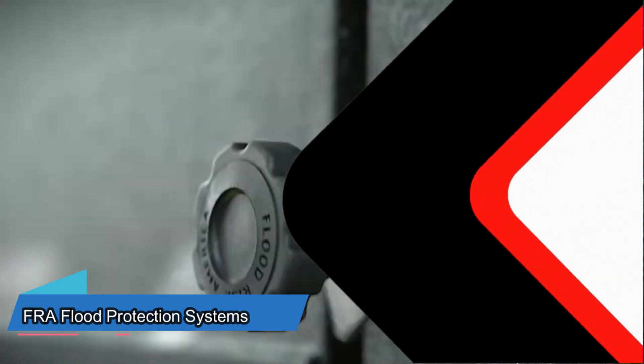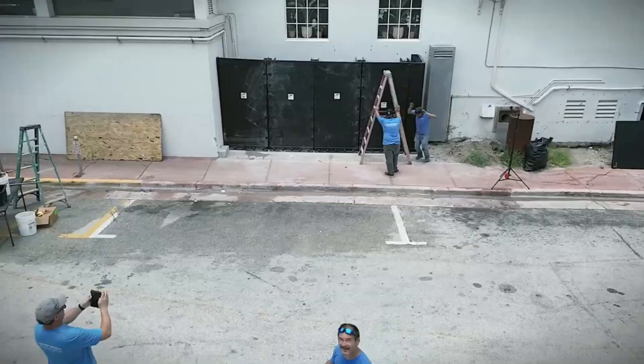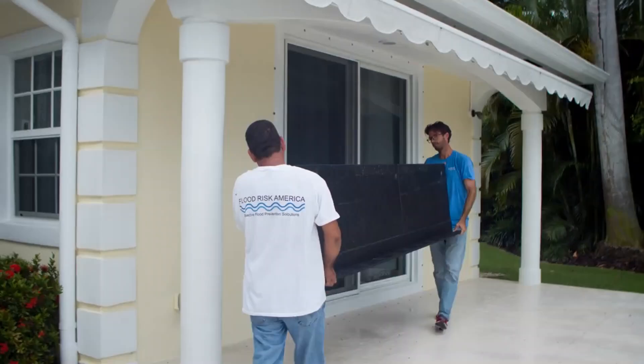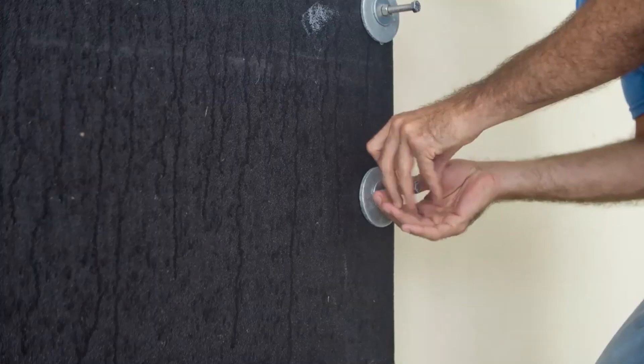FRA doesn't favor sandbags either. They specialize in customized flood protection, safeguarding a range of items from ATMs to glass-fronted buildings. FRA constructs panels using marine-grade materials, with each square meter weighing about 25 kilograms — considerably lighter than their competitors. The process from initial sketches to the finished product typically takes around 4 weeks. As an added bonus, FRA also offers wind and hail protection.